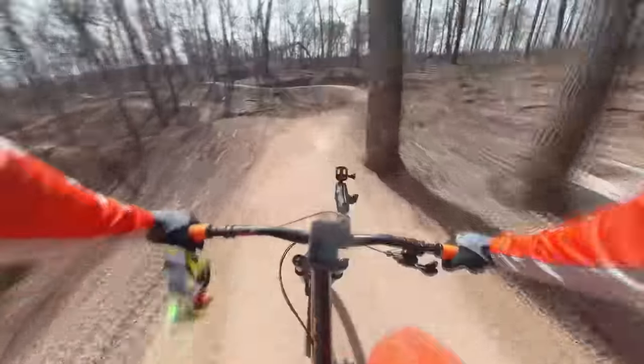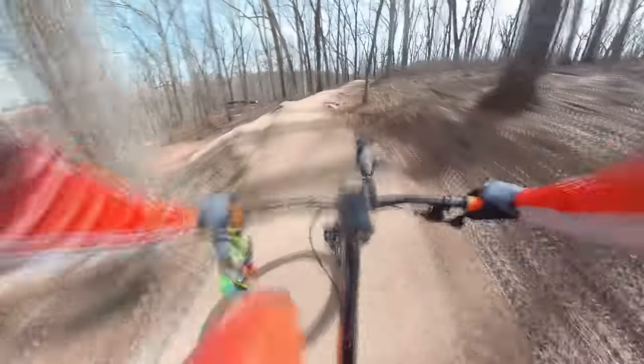I tackled this climb just like all my other bikes, but it was time to make my way down to Drop the Hammer.